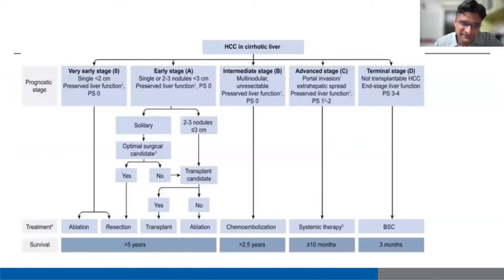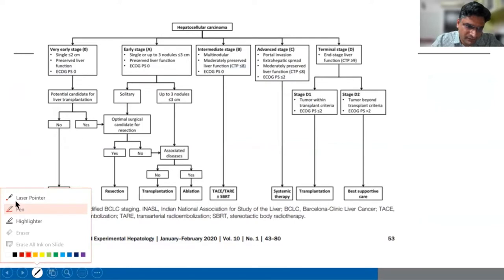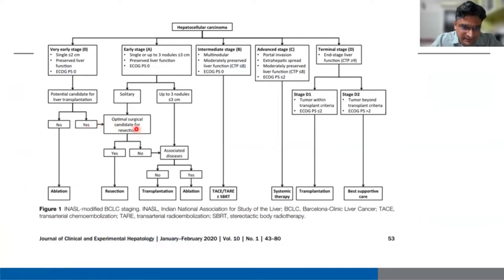This was the initial BCLC staging — quite simple, with stages 0, A, B, C, and D. The stages have been kept the same, but there are certain changes I'll highlight. Before going to that, INASEL had published its own modified BCLC staging, which included transplant candidacy. If the patient is suitable for transplant, they can undergo transplant even in the early stage. This was published in January 2020.